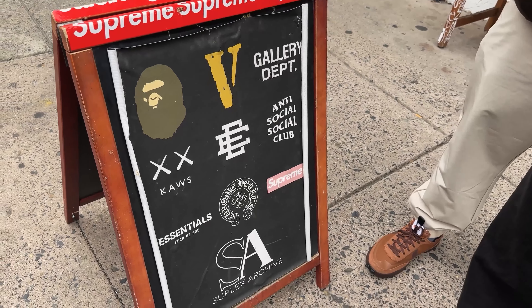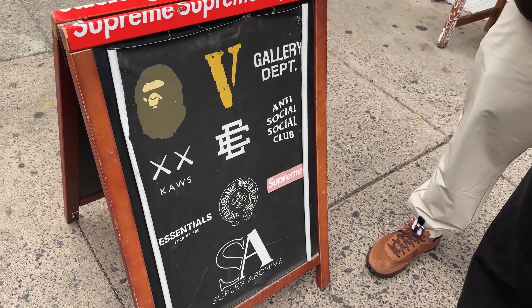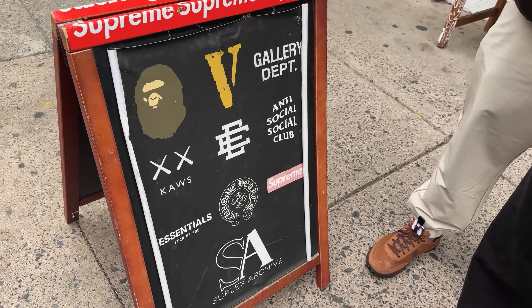It's looking pretty good — got some good potential. Looking at the brands they got on the sign right here: they got the Vape, they got the Bone, Gallery Dept, that every manual. They got Chrome Hearts. Alright, let's go see in real life — they got all the classics.